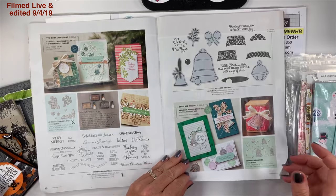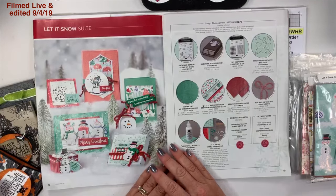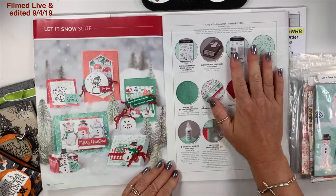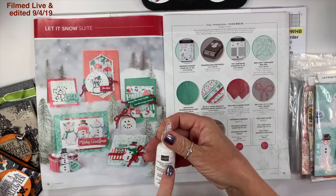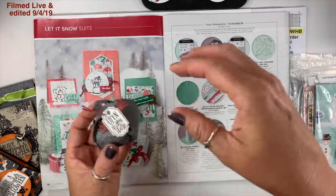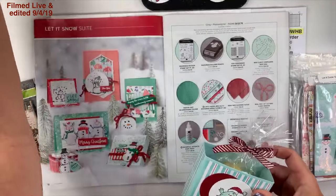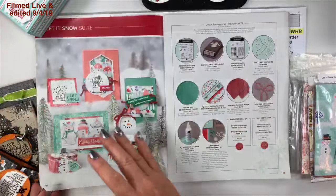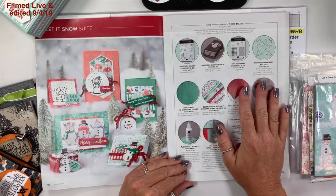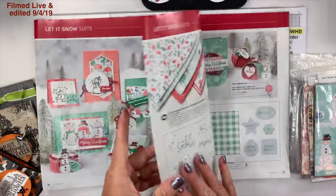I do think this is very pretty but I have to set a limit. The Let It Snow suite — if you want everything on this page here's the item number. I've shown you the snowfall accents puff paint. I have not yet used the stamp set, but I did use the curvy keepsakes box dies on the project I showed you yesterday, and I've used the paper on this box and card. I'm saving the snowman — it's coming soon.